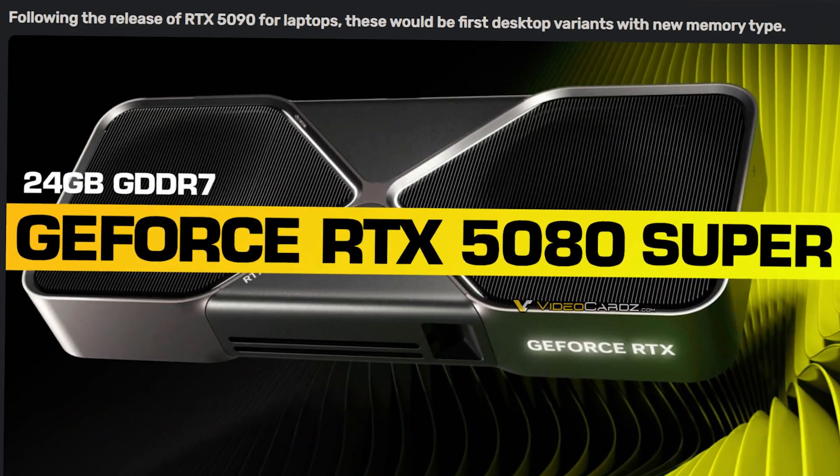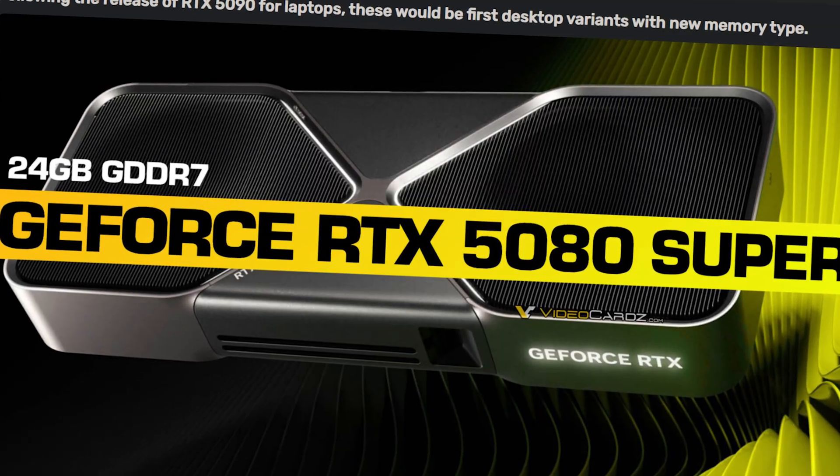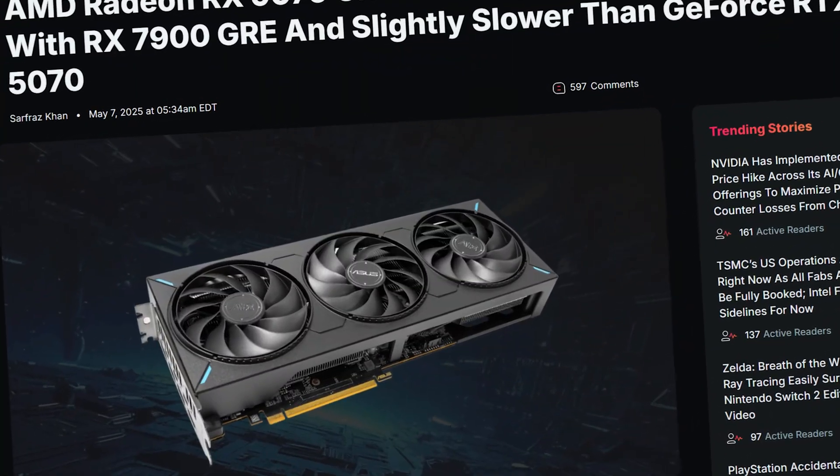What is going on in GPU land right now? Nvidia with 5080 Super and 5070 Super cards on the way, AMD with a 9070 GRE, and Intel actually has a 24 gigabyte graphics card that may be a thing.